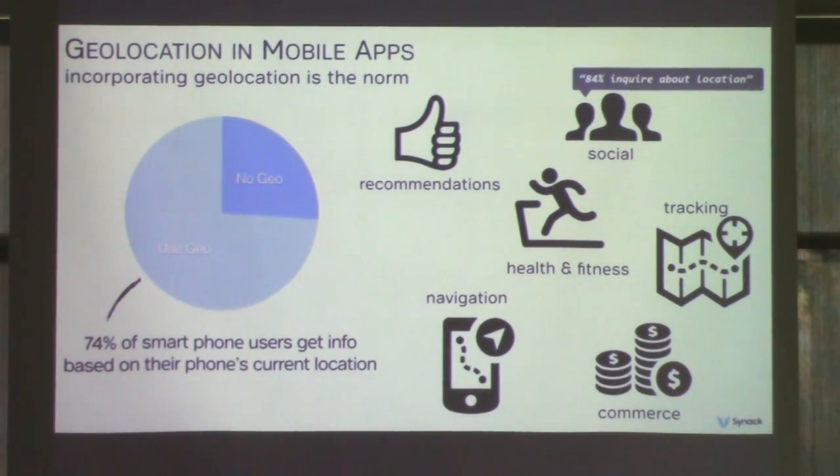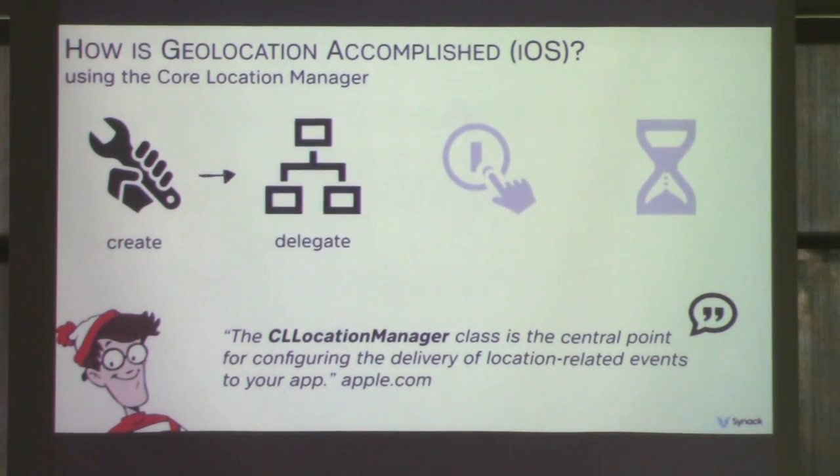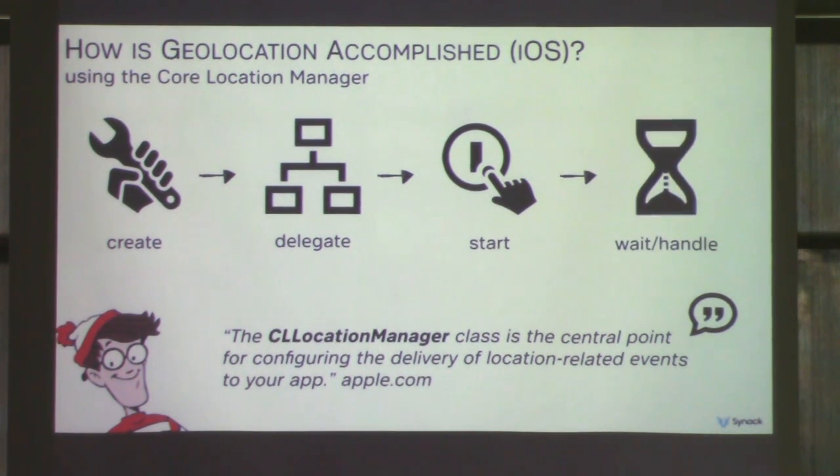Currently, integrating location awareness into mobile apps is almost the norm. About three-fourths of smartphone users make use of geolocation functionality. Eighty-four percent of social networking apps use location information, and many apps use the data for nearby deals, navigation, or help with business tracking. Before we go hunting for bugs, it's important to know how geolocation is implemented at the code level. On iOS, there are four basic steps: create an instance of the core location manager, set up a delegate — an object automatically called when geolocation information is updated — start collecting the geolocation information, and set up the app to handle the callbacks when the location is updated.